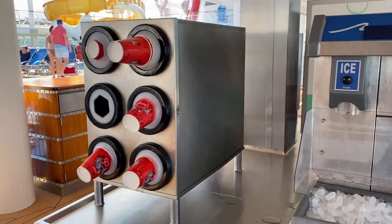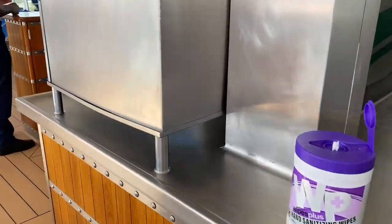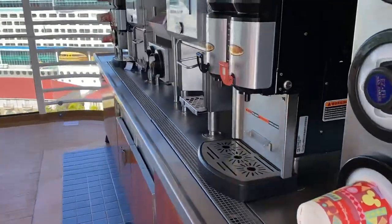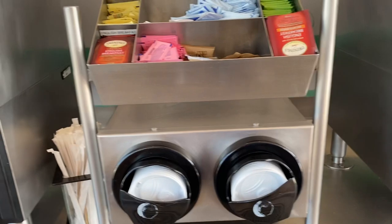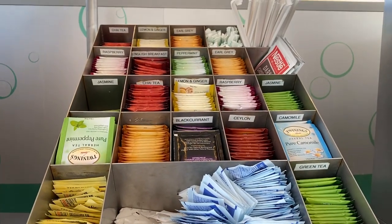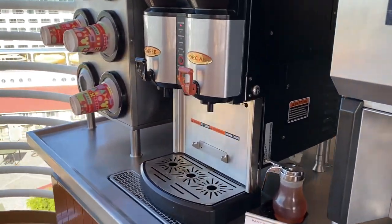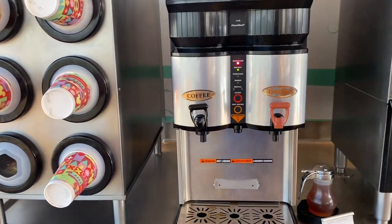More cups are available here. On the other side, there's coffee and lots of tea choices, hot chocolate, cream, milk, and then decaf coffee and regular coffee. And it's self-serve.